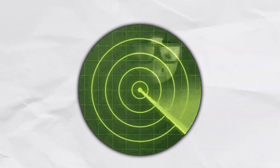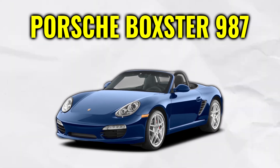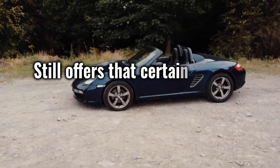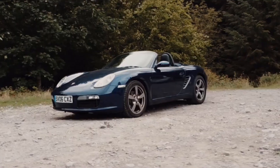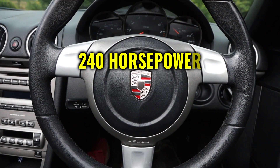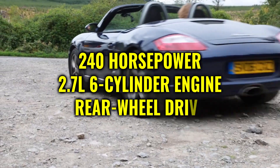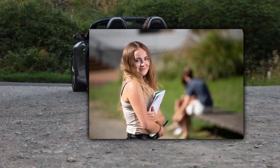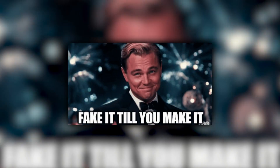Let's continue with a car that few have on their radar: the Porsche Boxster 987, a car that looks like a smaller version of the 911 but still offers that certain Porsche prestige. First used models from 2005 can be had for just under $10,000. For that, you get 240 horsepower from a 2.7-liter six-cylinder boxer engine with rear-wheel drive. And because it's a Porsche, people may think you're in a $120,000 car — fake it till you make it, my friends.